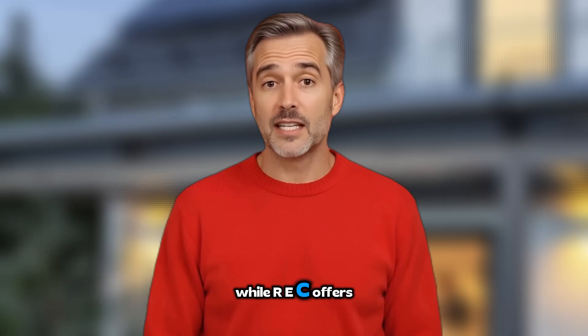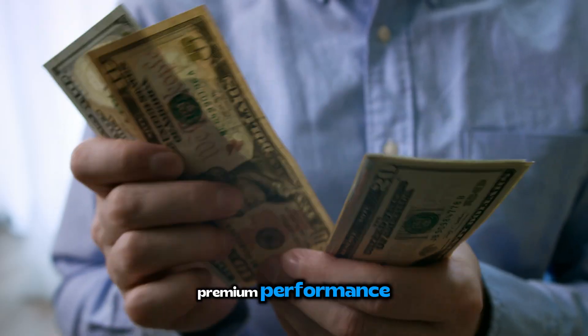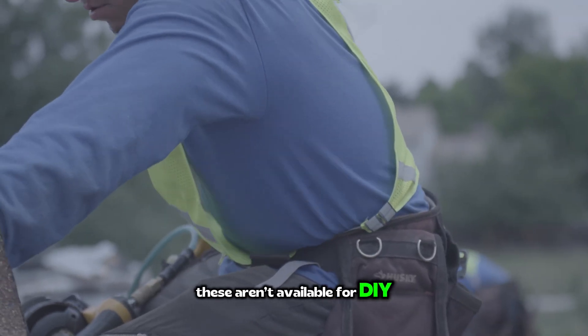While REC offers a fantastic package, here are a couple of things to keep in mind. Price: you're paying premium prices for premium performance — these aren't budget panels. Installer requirements: to get that full ProTrust warranty, you need an REC-certified installer, so make sure you have access to one in your area. And professional installation only — these aren't available for DIY projects.